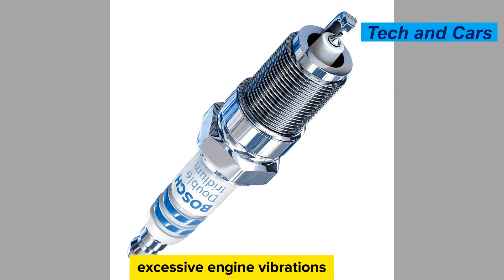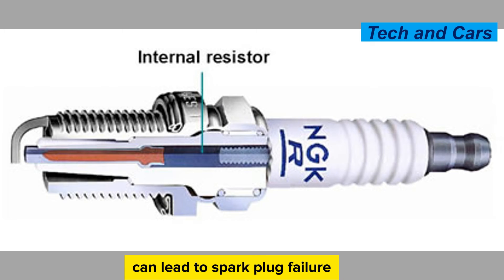Vibrations. Excessive engine vibrations can lead to spark plug failure. Vibrations can cause the spark plug to loosen or become damaged over time. Loose spark plugs can result in misfires and poor engine performance, while damaged spark plugs may lead to complete failure.